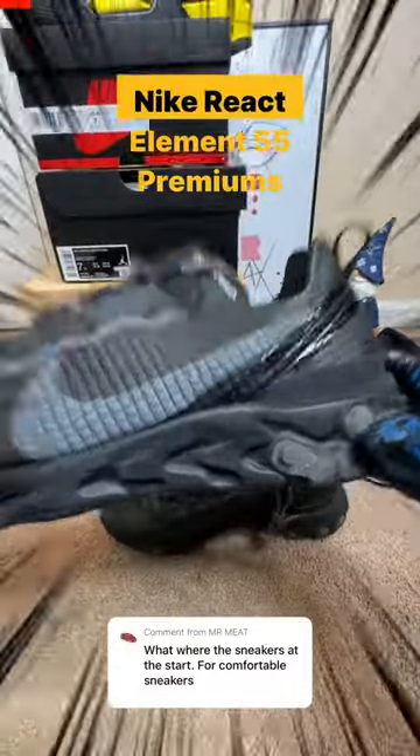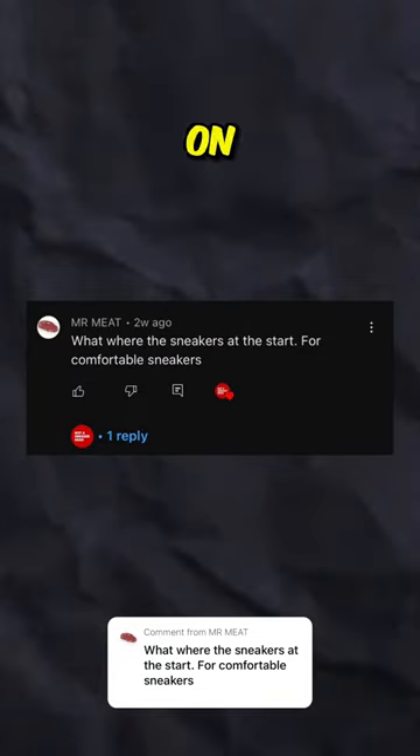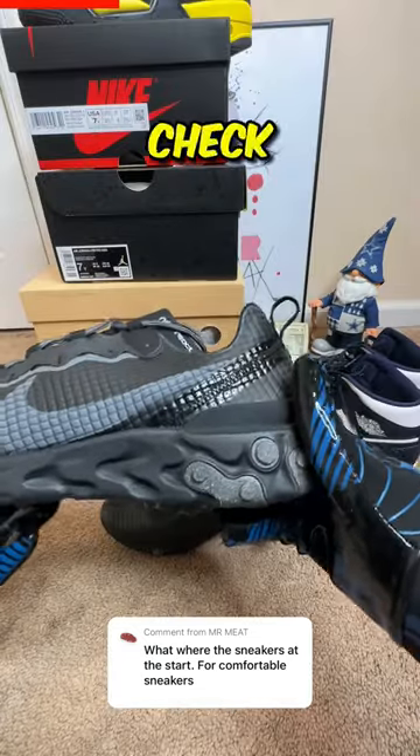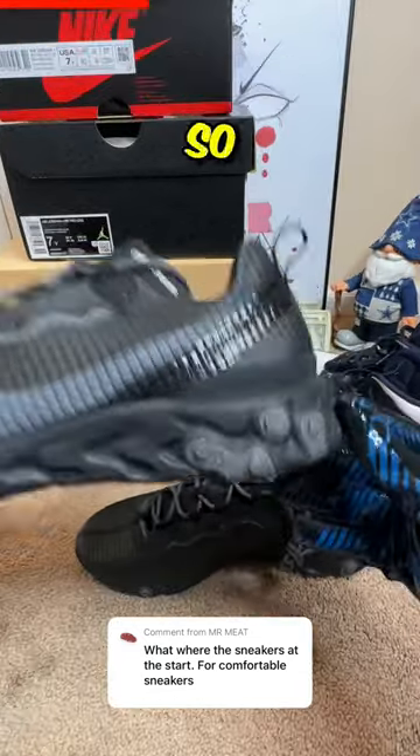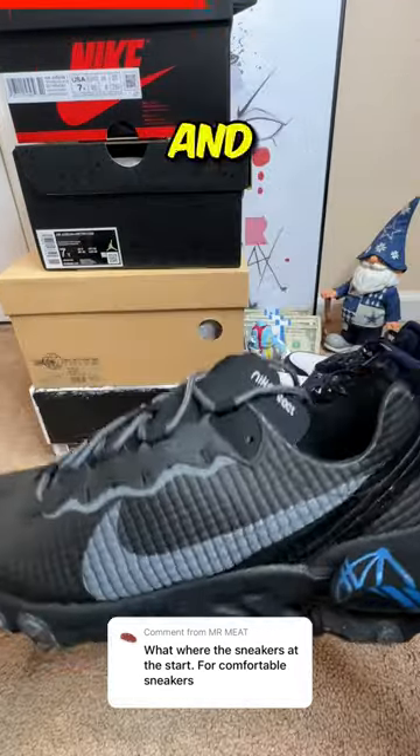These are the Nike React Element 55 Premiums, and they're the most requested sneakers on this channel. I wanted to check out the Nike React technology, so I picked up a pair. It's time to retire my old driving sneakers and use these.